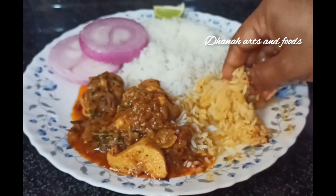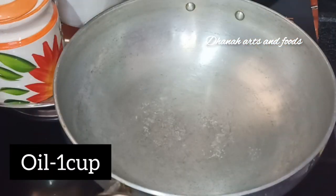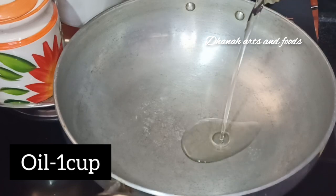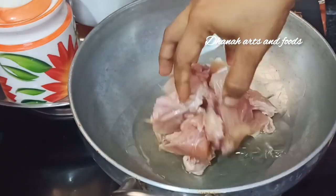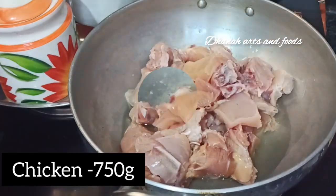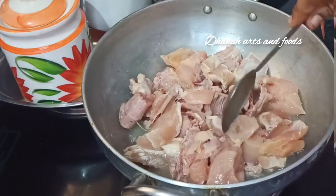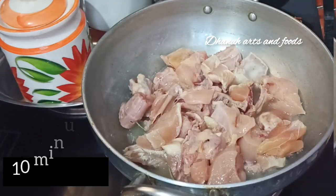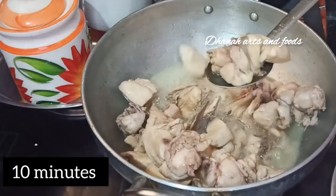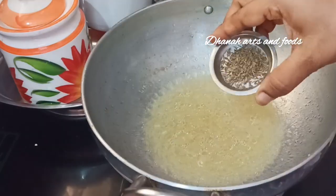Let's start. Put 1 cup of oil in the pan. Put your chicken in the pan. To fry the chicken, pour 1 bowl into the pan.